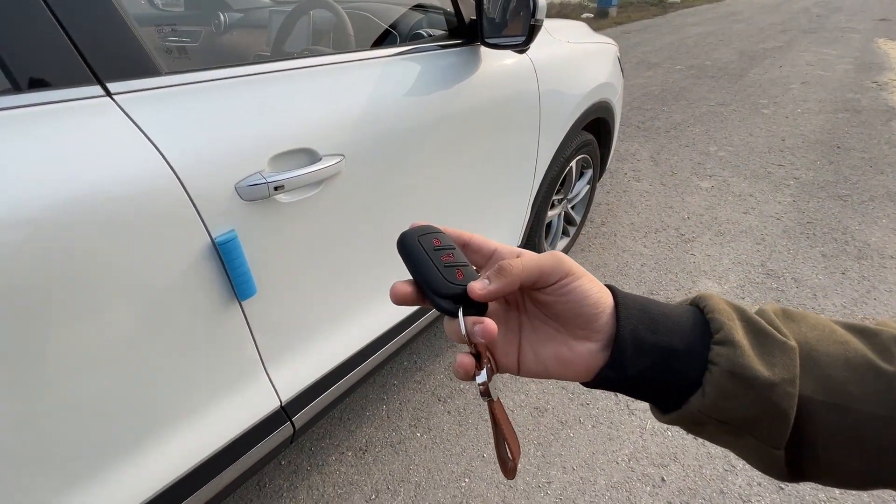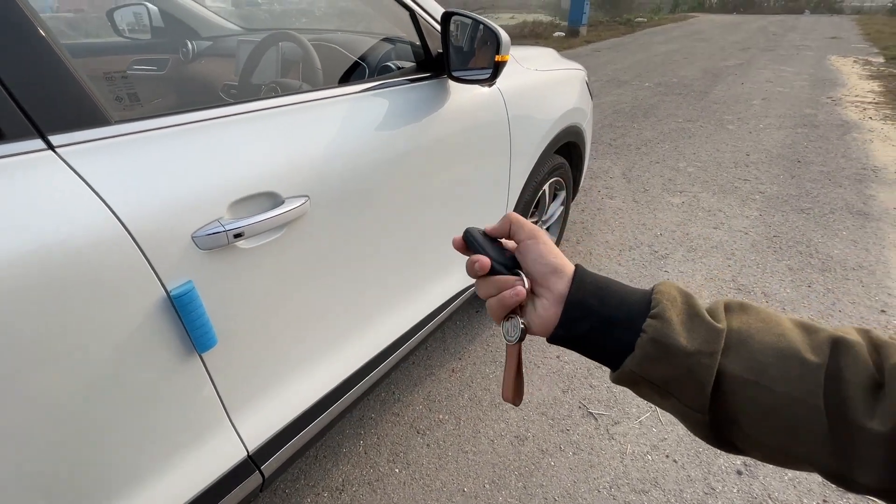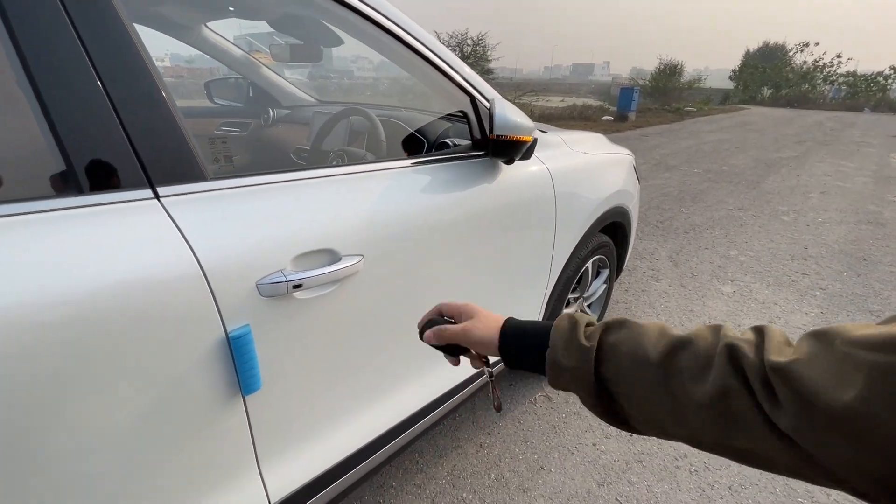There are some key features that I wanted to share with you. One is the standard lock-unlock. I have locked it, so my mirrors are closed. Unlocked and the mirrors are closed. These are typical.